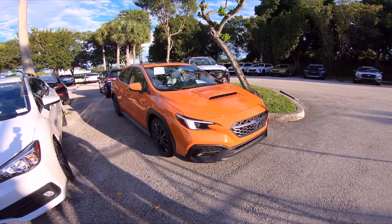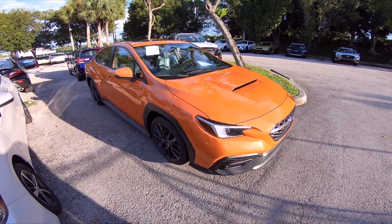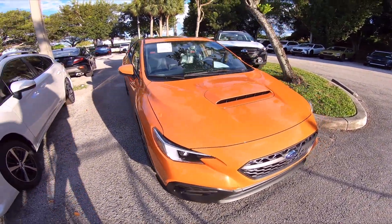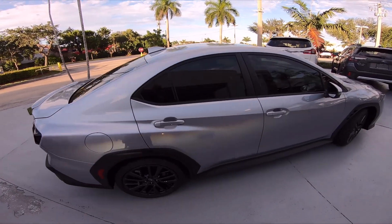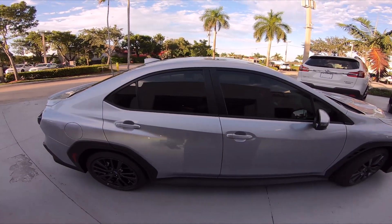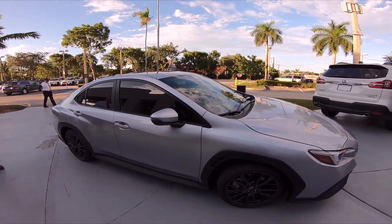We're here at Subaru Pembroke Pines and we got this Solar Orange 2022 WRX. Since I got out of my STI, I want to see if the new WRX compares to it driving wise.